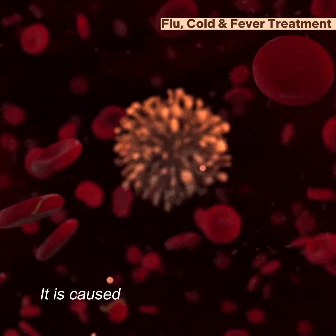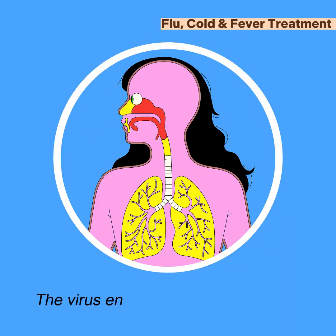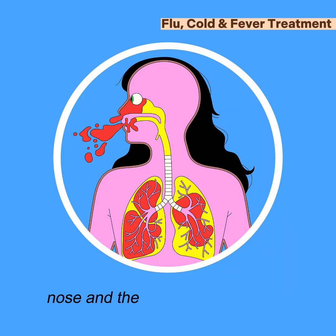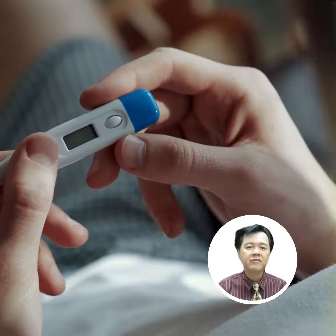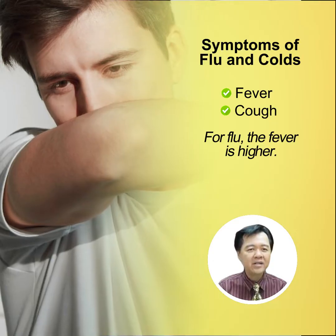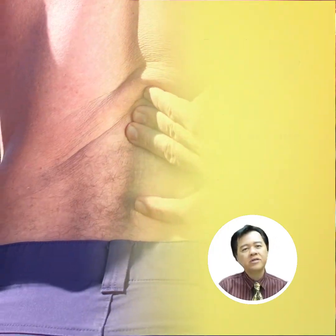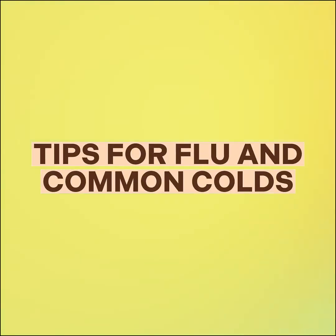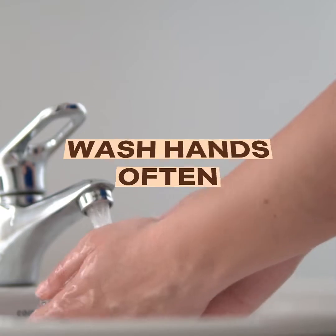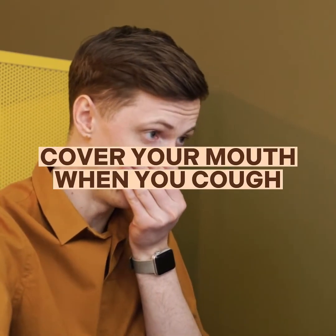First, it's caused by the cold and the flu virus. It attacks the cells of the body. The virus enters the body through the nose and the mouth of the person. The symptoms of the flu and the common cold are similar — you have fever, you have cough — but for the flu, the fever is higher. You have muscle pains and sometimes you feel bad all over. One tip is to wash your hands often and to cover your mouth when you cough so you don't infect other people.